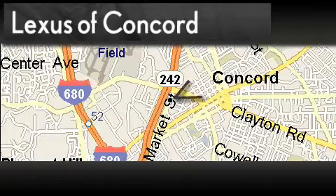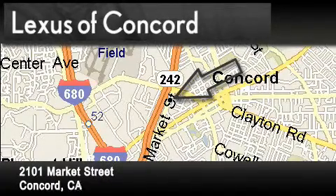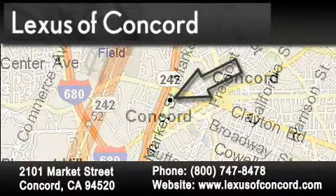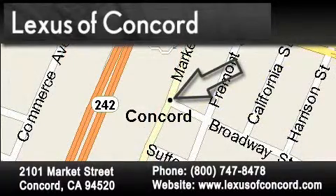Lexus of Concord is located at 2101 Market Street in Concord. Our goal is to exceed all of your expectations to ensure that you'll return for future visits. Lexus of Concord now offers free no-obligation online price quotes from our fully staffed internet department. Simply fill out the contact form and one of our internet specialists will phone or email you back your quote today.